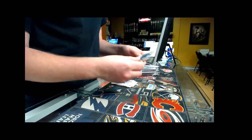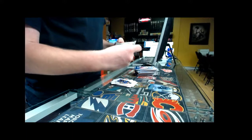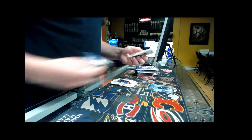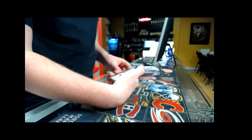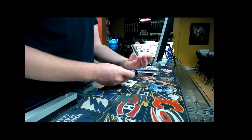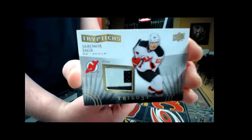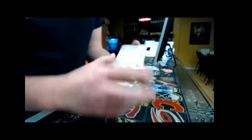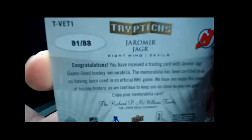Third pack — we have a Triptych stick! Oh, nice — New Jersey Devils! Jagr! What a break for the New Jersey Devils — number two, 88, 81 out of 88. Nice 81 for New Jersey!